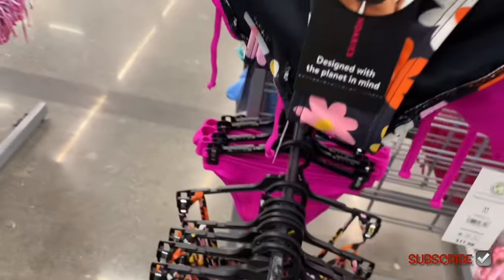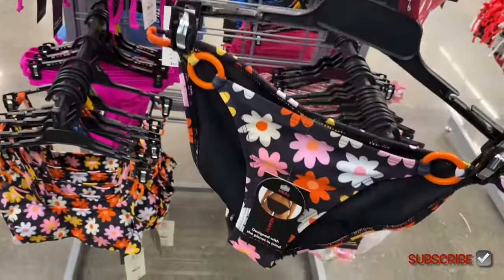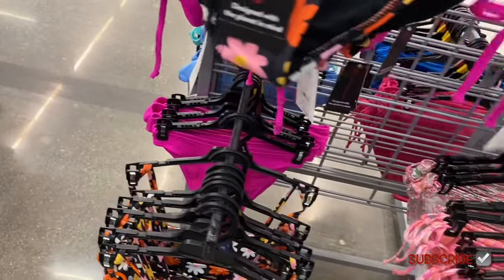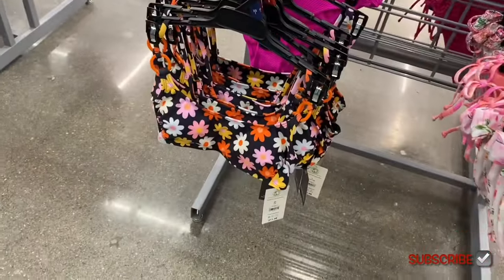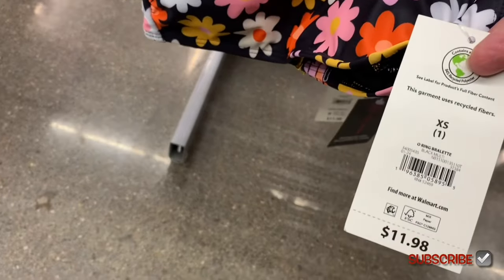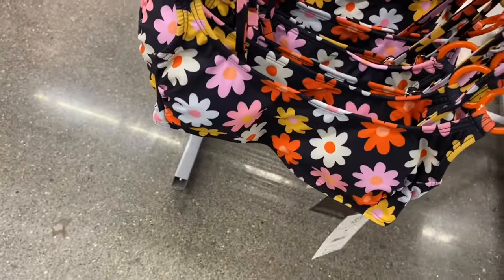They put the bottoms on top here — bikini, $9.98. The top is on the bottom shelf. Definitely some retro vibes with the flowers and those little plastic rings. Behind here — that's cute — $11.98. The top for that one is a ring bralette style with rings on it — $11.98. The bottoms for that one are right here.